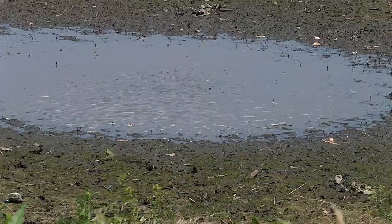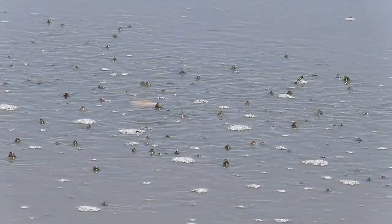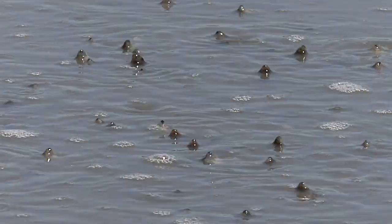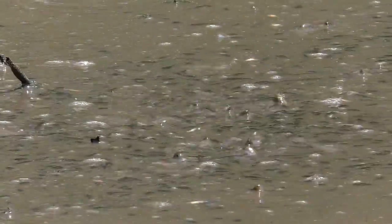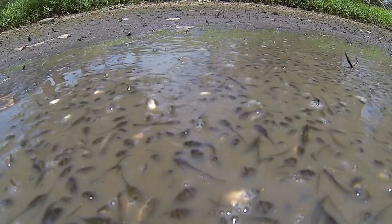A waterhole bubbles in the heat of a late spring day. No, it's not boiling. Its surface is alive with breaching tadpoles gulping air. Their water nursery is evaporating and the drying pool crowds them ever closer. It's a race to develop before their crucial habitat is gone.